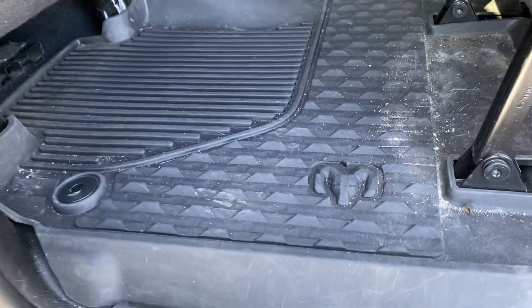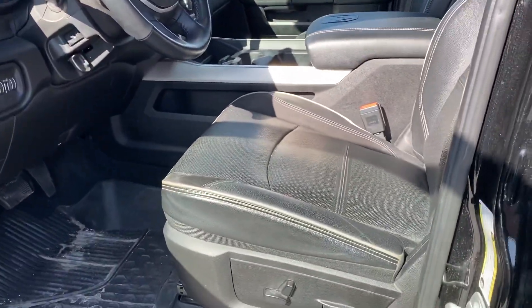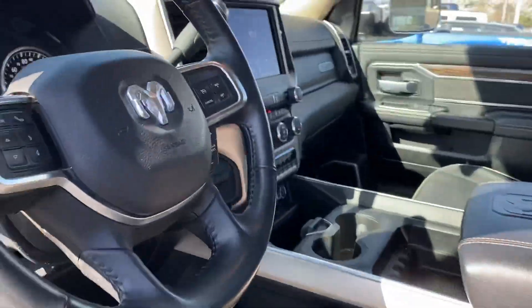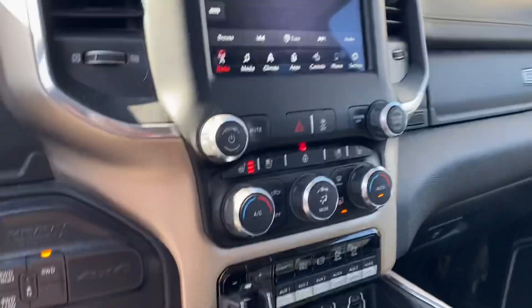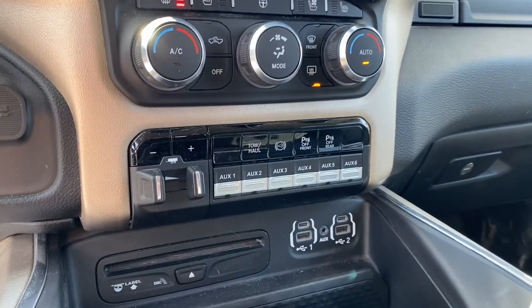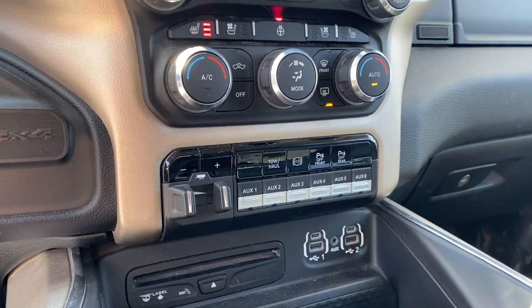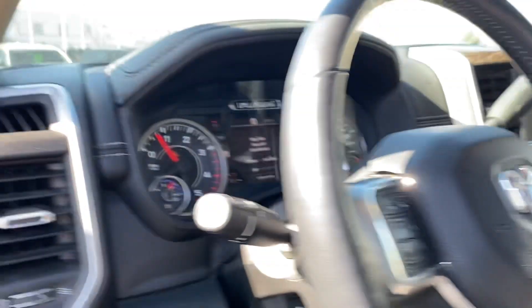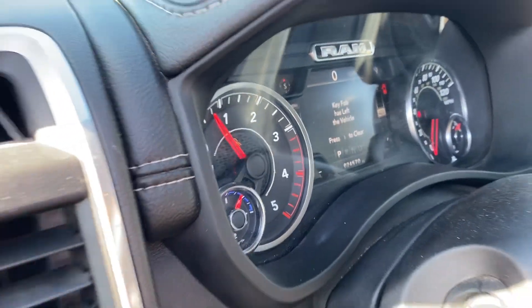Back here you have all leather seats. It is the mega cab, so you have tons of room. They got the upgraded floor mats, all kinds of chargers in the back. Beautiful truck inside and out. It doesn't have the 12-inch screen — it's got the 8.5-inch. Heated seats, heated steering wheel, tow haul mode, exhaust brake, parking sensors all the way around, integrated trailer brake, and four-wheel drive.